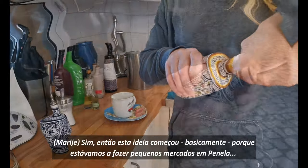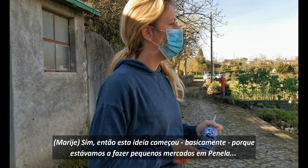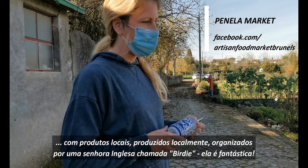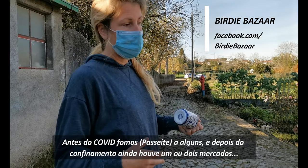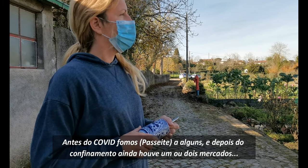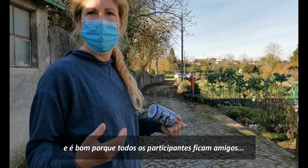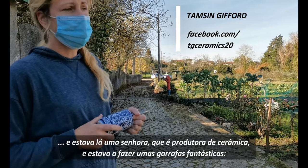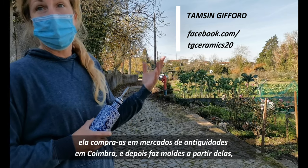Let's hear about it. So this whole idea started basically because we were doing little markets in Piniella — local products, local produce. It was organized by an English lady called Birdie; she's fantastic. Before Covid, we attended a few, and then after the shutdown there were just one or two markets still. It's nice because all the market stall holders become friends. And then there was a lady who is a pottery maker, doing these fantastic bottles that she buys at antique markets in Coimbra.